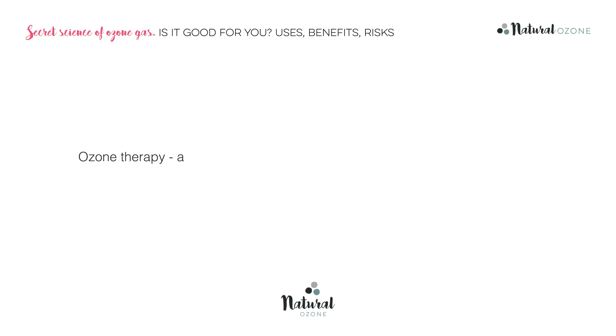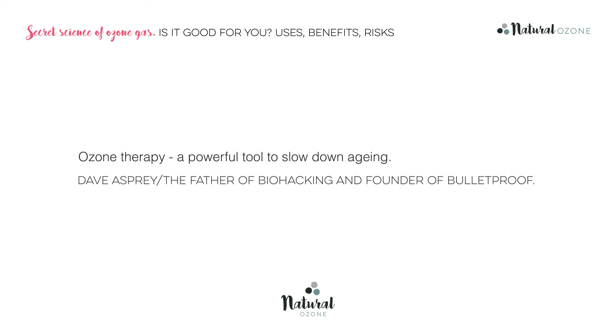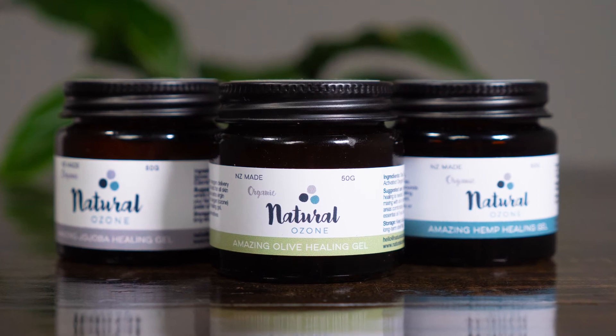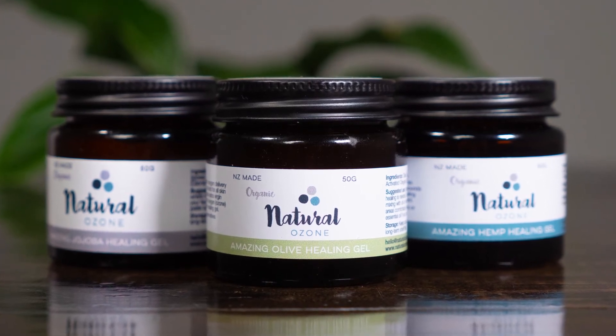No wonder Cristiano Ronaldo is a fan. Ozone therapy is a powerful tool to slow down aging. For over a century, different methods of administering ozone have been researched by doctors and scientists. At present, over 40,000 doctors around the world use ozone therapy as part of their practice. Now, thanks to modern technology, you can safely administer ozone in the comfort of your own home. You can also buy ready-made topical ozone gels which are proven to support numerous skin complaints.